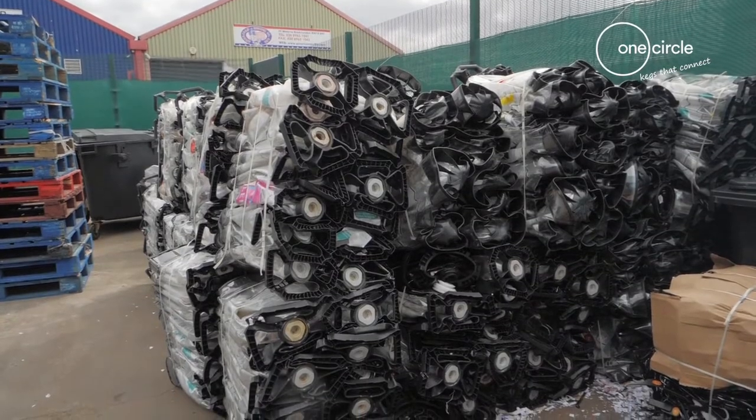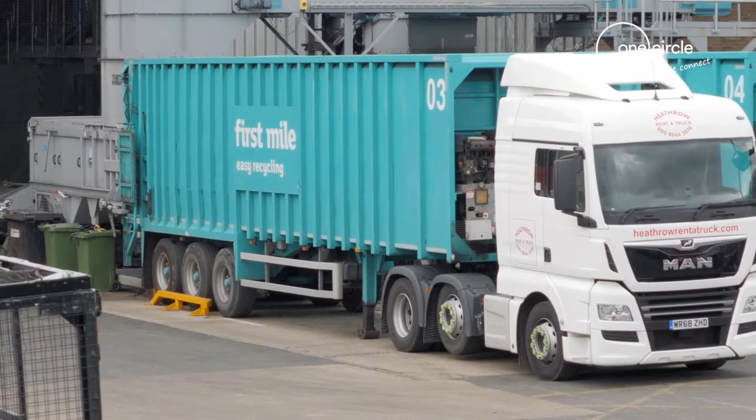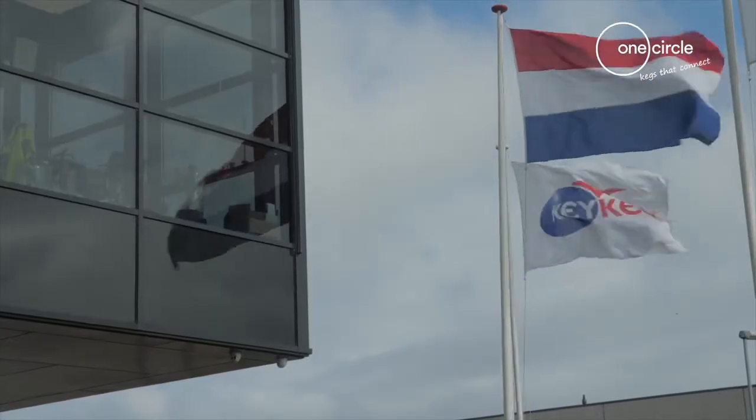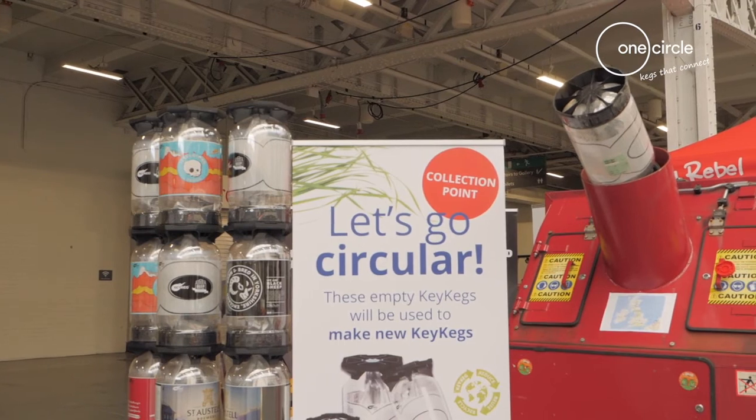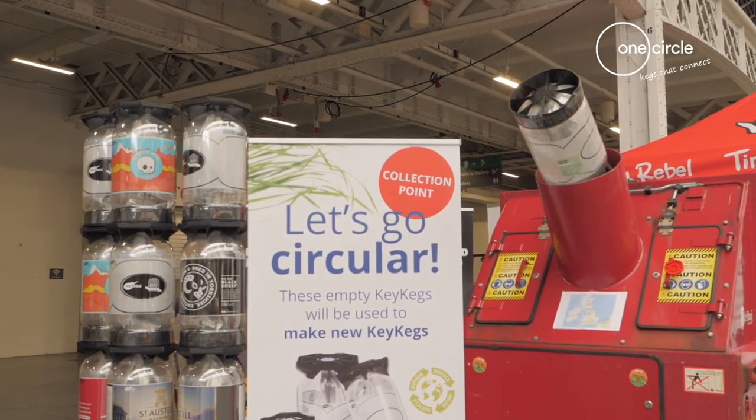When we've got a full load, there's a collection and they get taken by vehicle to Holland, where they're recycled and made back into new key kegs. The nice thing about this story is that it's the producers taking responsibility for their waste stream and getting it back and recycling it — very much closing the loop.